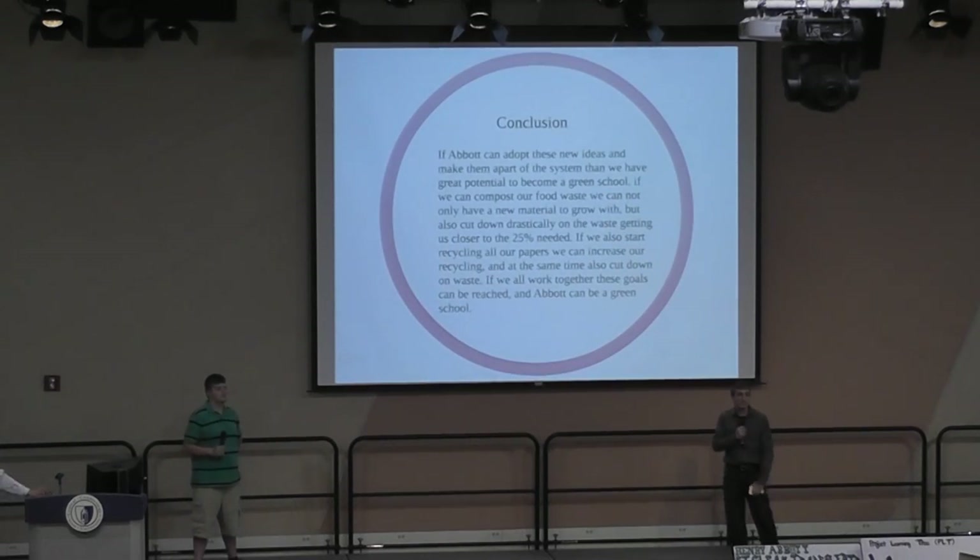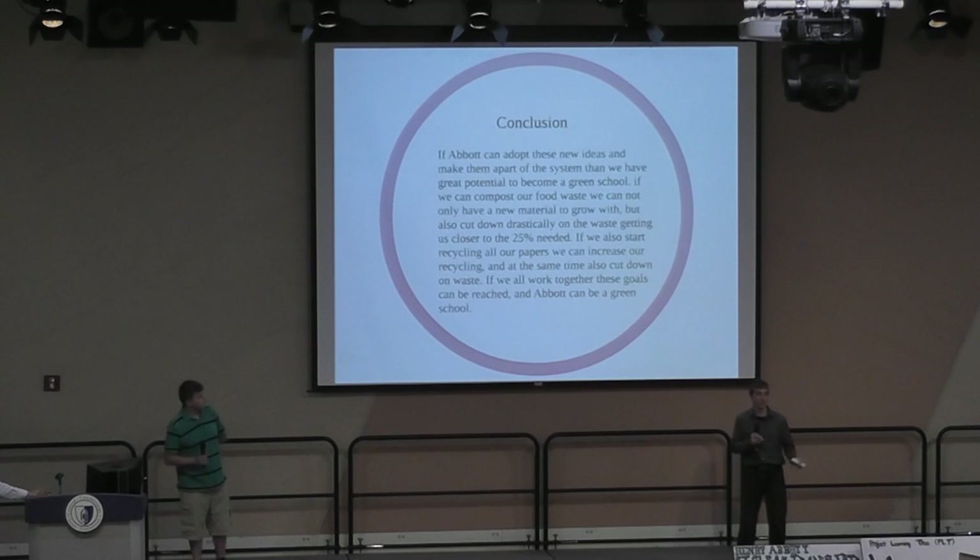Abbott Tech can adopt these ideas. We have great potential to reach that 25% goal. By composting, we're cutting down our food waste drastically. The school benefits because the compost materials can be used in our culinary department to be made into other foods. And the paper waste — that ups our recycling and cuts down waste as well. So we're really closing the gap there and have great potential to be a great school.